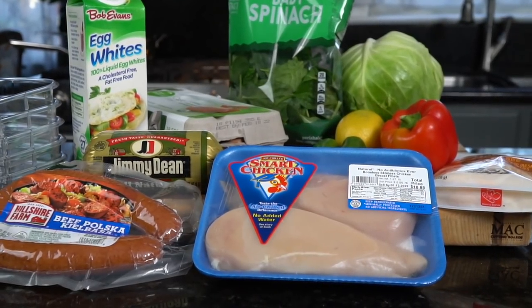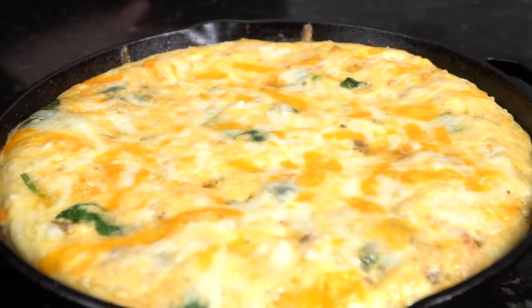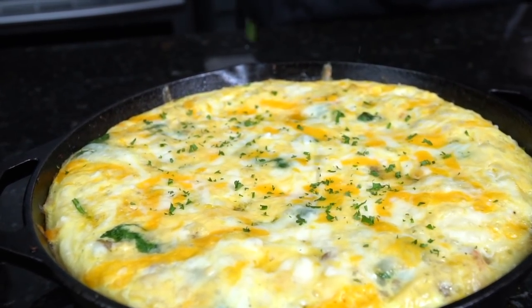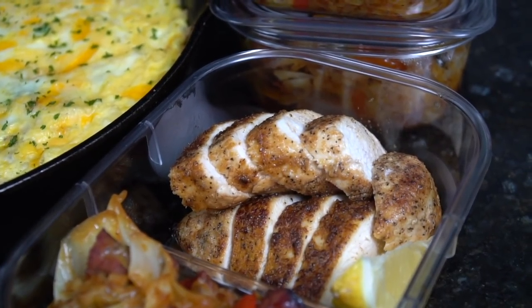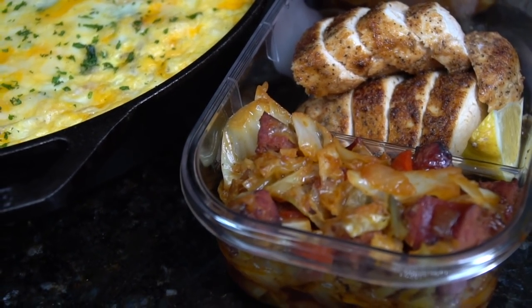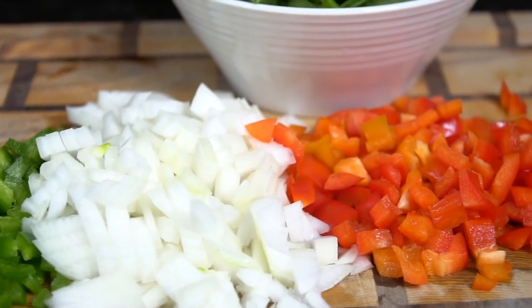What's up guys, welcome back. New year, new you — and that's why I'm here with not one but two healthy meal prep options for you. But before we get into that, please take a quick second to subscribe to the channel and hit that bell to enable notifications. All right, meet me in the kitchen. I'm going to show you guys how to make this delicious keto skillet frittata and perfect chicken breast with a little cabbage on the side.